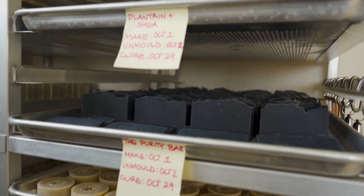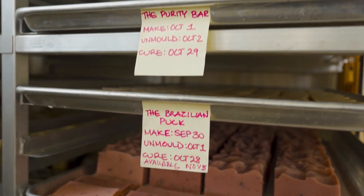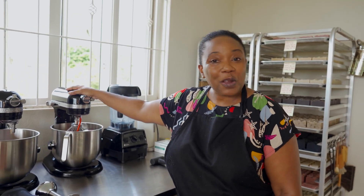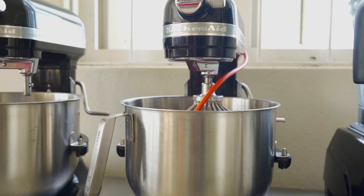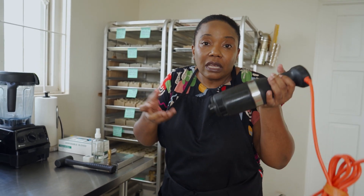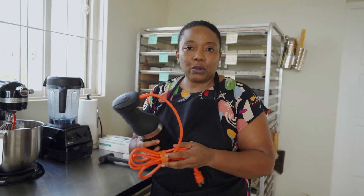One of the questions I get a lot is, how do you do all this by yourself? Well, equipment. I invested in commercial equipment from the get-go, and the equipment does most of the work for me. All I need to do is operate it. Whereas with a regular stick blender, if I'm making a hundred pounds of soap, I'll be blending forever. But with this, it's less than a minute, and it's ready to be poured.